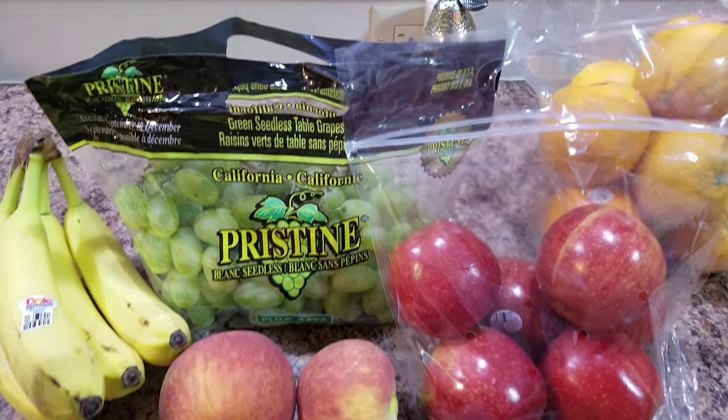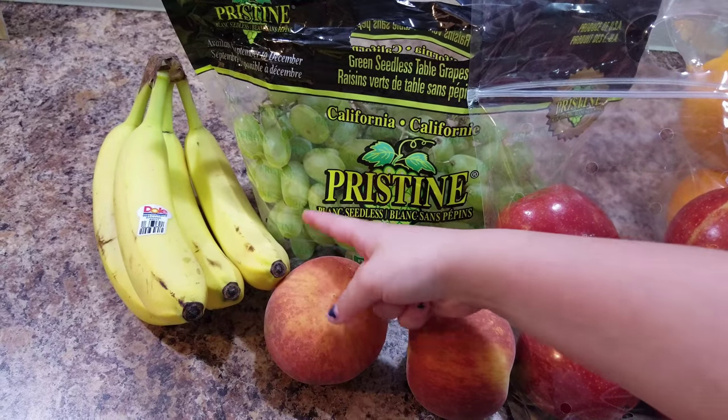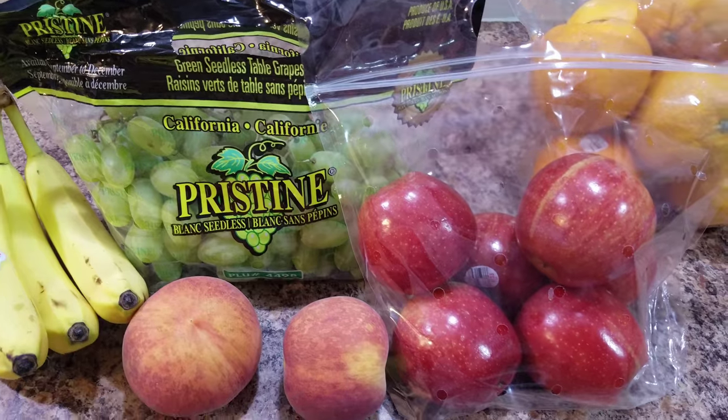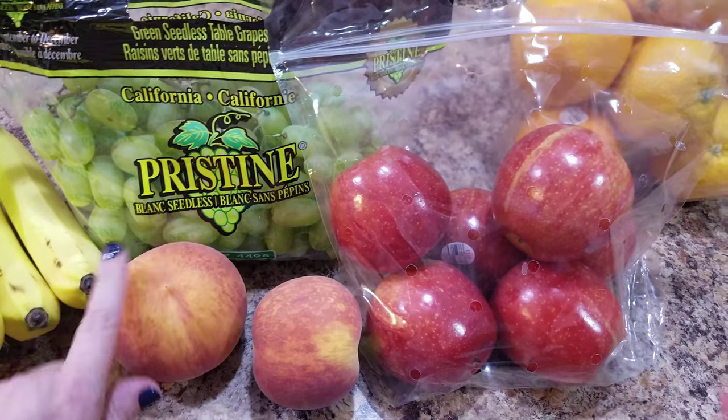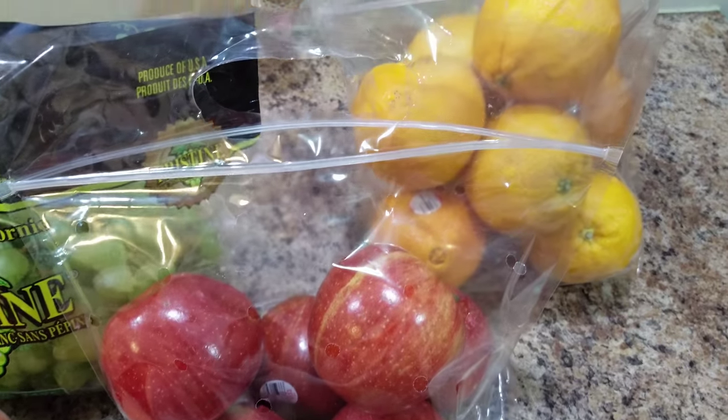So she picked out some bananas — if you can tell, I already had one. She picked out some grapes, a couple peaches. I had one apple — apples — and she already ate one of those, and then some oranges.